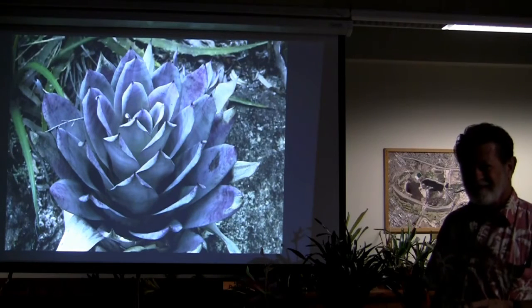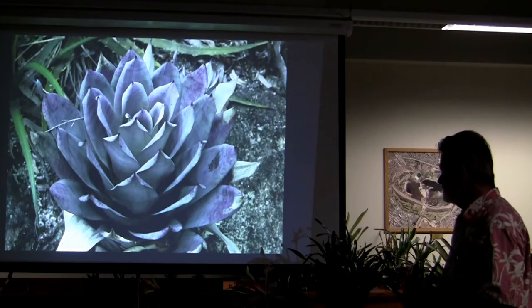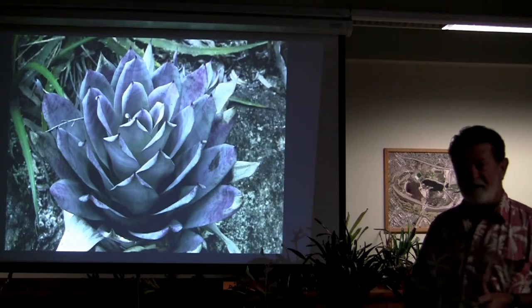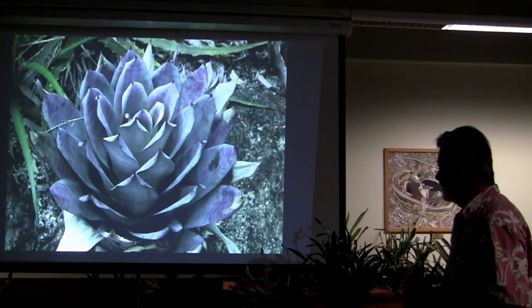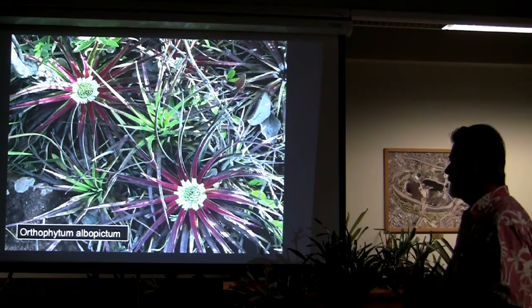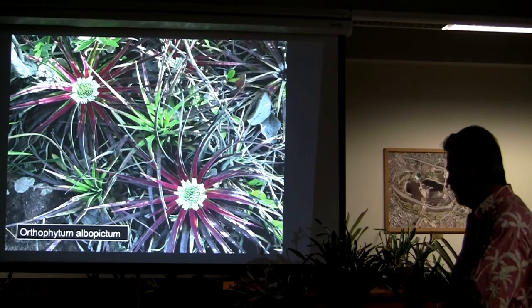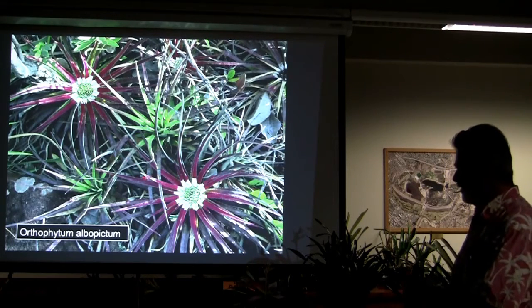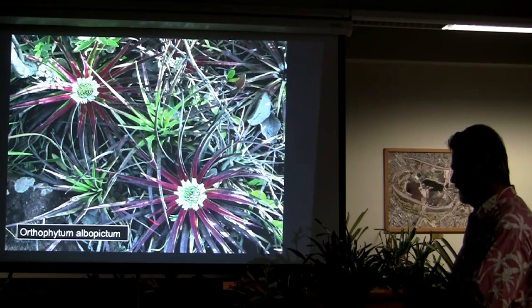What is it? Abrecia — probably agaveoides. Orthophytum albopictum — look at that beautiful white. It's just the opposite: usually it's red in the center and then green or gray out here, but this one is just the opposite.